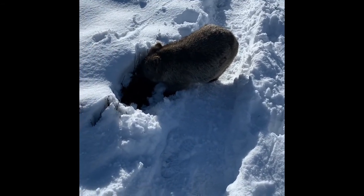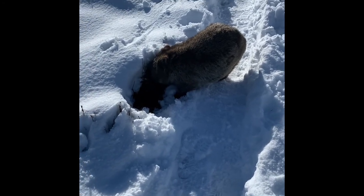A cheeky wombat walking up to us — going to feed about a metre away from me. How you doing buddy?